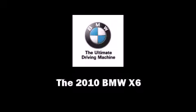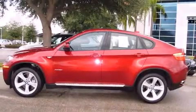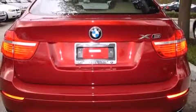Sensibility and practicality define the 2010 BMW X6. With less than 10,000 miles on the odometer, this four-door sport utility vehicle prioritizes comfort, safety, and convenience.